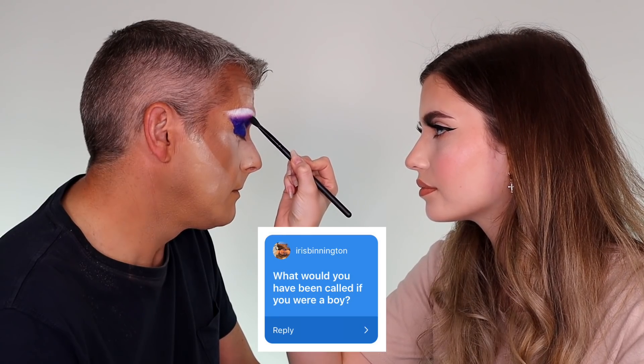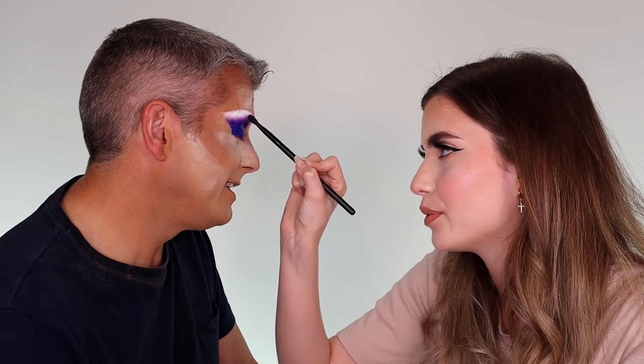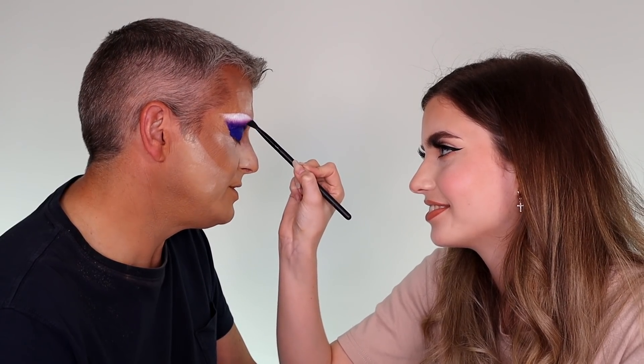Iris asks: what would you have been called if you were a boy? Jack. Yes, I think so — I can't remember because you didn't get called it. Mum's got a big memory for this, that's the thing.